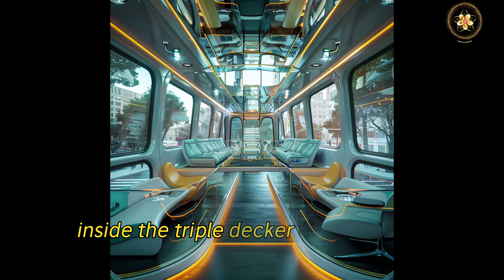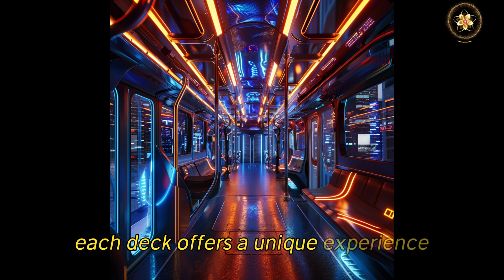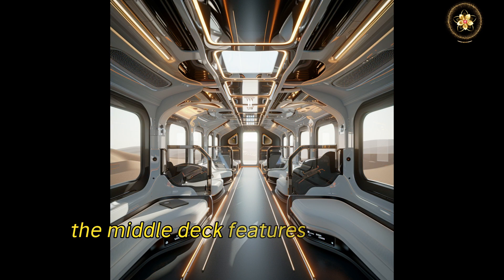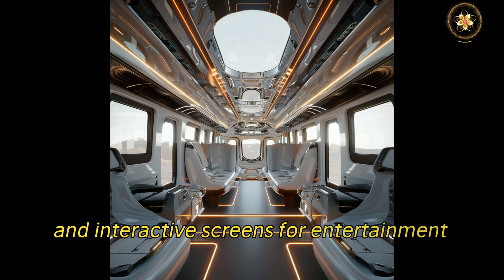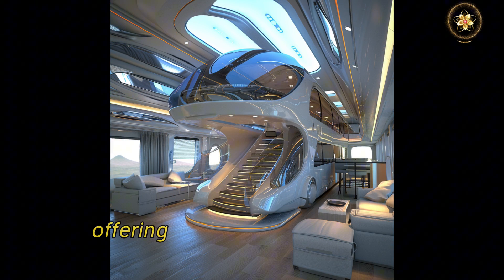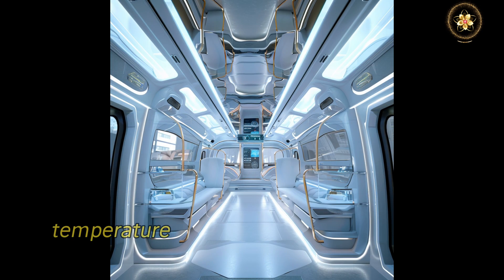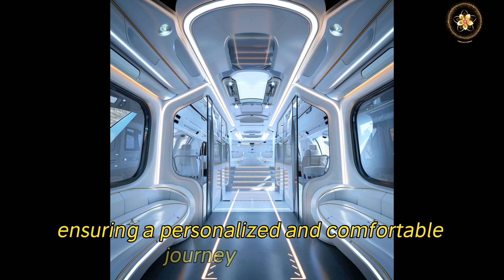Inside, the triple-decker is a marvel of modern technology and design. Each deck offers a unique experience: the lower deck is designed for quick hops with easy access and priority seating for those with mobility needs. The middle deck features a lounge-like atmosphere with comfortable group seating and interactive screens for entertainment or work. The top deck provides a quiet zone with panoramic skylights, offering an immersive view of the cityscape. Integrated smart technology throughout the bus allows passengers to customize their lighting, temperature, and seating preferences via a mobile app, ensuring a personalized and comfortable journey every time.